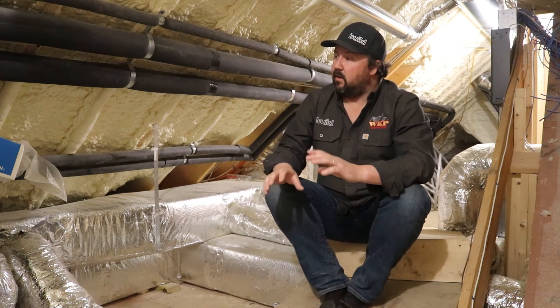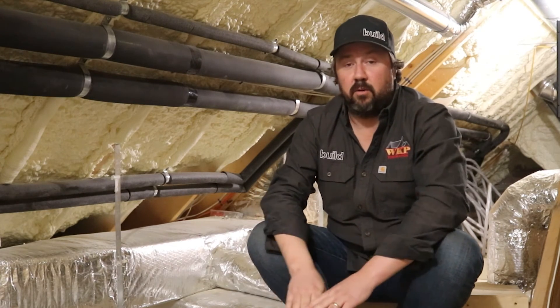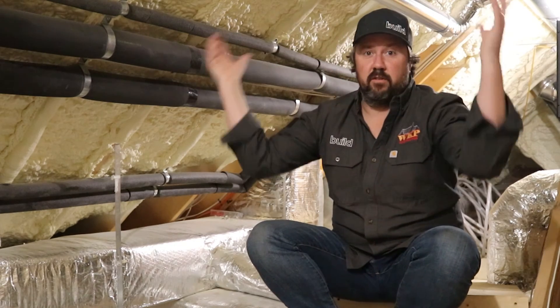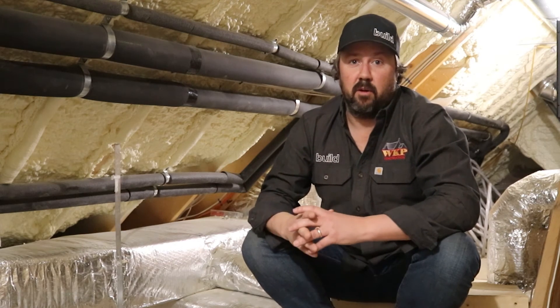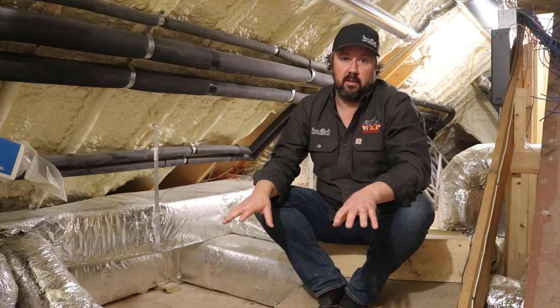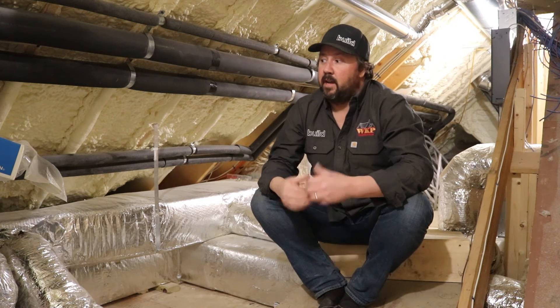We see this type of application a lot — duct work installed in unconditioned spaces. Someone I know recently came to me while renovating their house. They were adding a new HVAC system and the contractor put the equipment and duct work in a vented attic — not a conditioned space. The ceiling joists were insulated but the roof deck was not, so it was effectively outside the envelope. I told them about the importance of this, and now they've gone back to their HVAC contractor to reevaluate — they'll likely pull up the attic floor insulation and insulate the roof deck to optimize the new system.